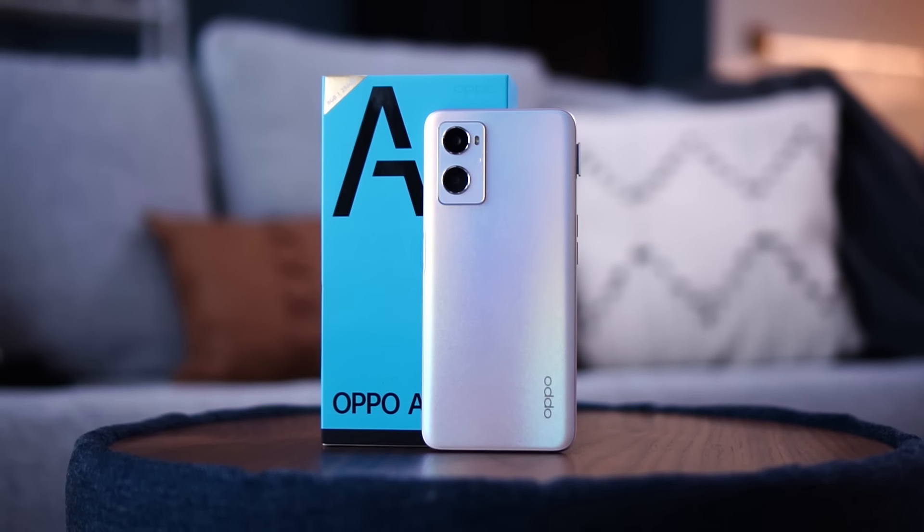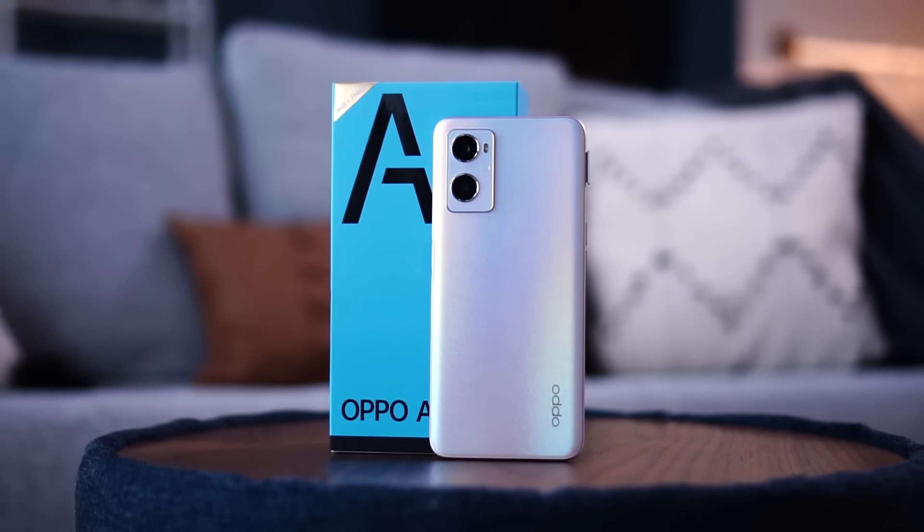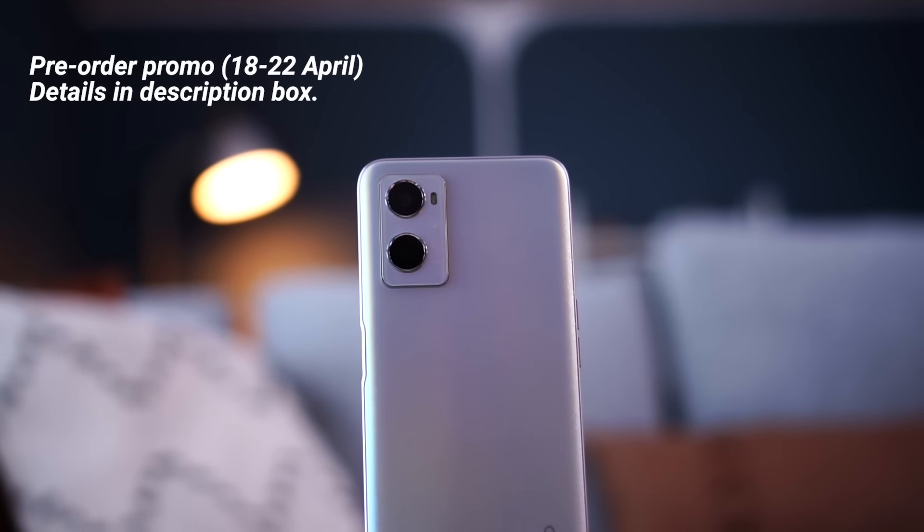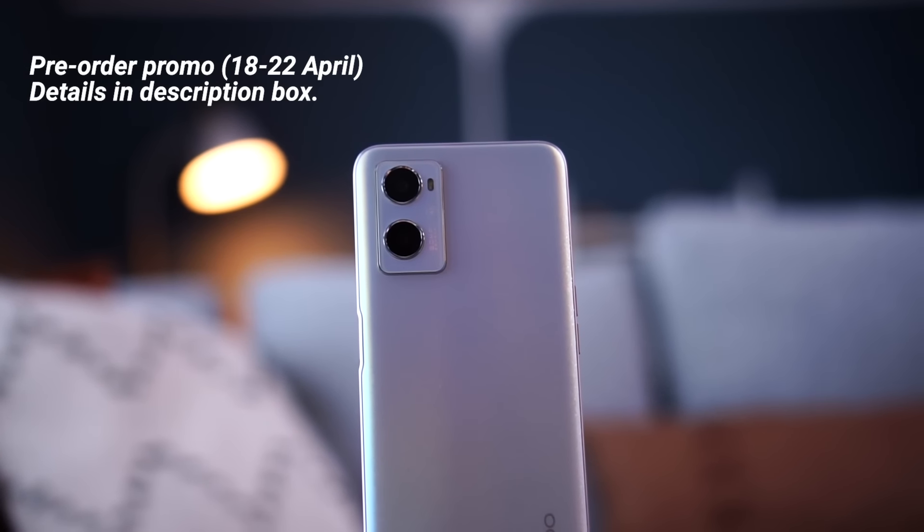Alright, that's all I want to share today — the top five things you need to know about the Oppo A96. If you're looking to purchase this device, don't forget to do it between the 18th to 22nd because if you pre-order during that period you'll be able to get a couple of freebies. More information on that promo is down in the links below. If you have any further questions, leave them in the comment section below. Thank you all for staying to the end, drop a like, subscribe to the channel, and I hope to see you all in the next one. Stay safe everybody.